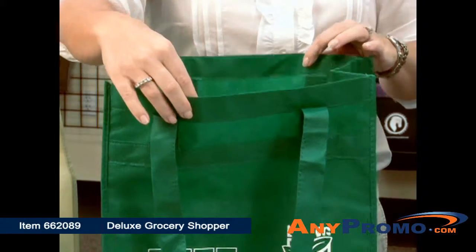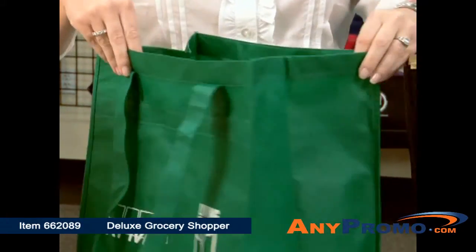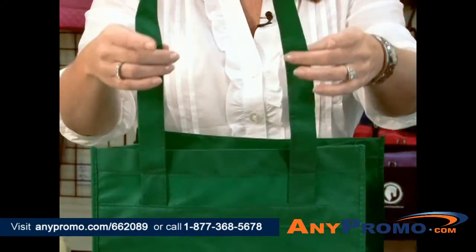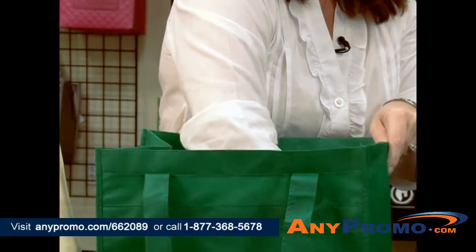This shopper tote has a large main compartment and an extra wide side gusset. It also has 24 inch shoulder straps and a removable floorboard.